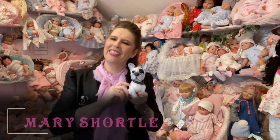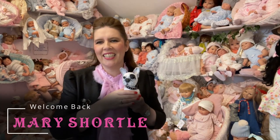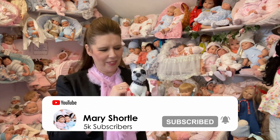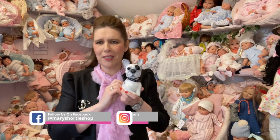Hi everyone and welcome back to this week's video. It's been an immensely exciting weekend receiving lots of super special new goodies which I'm going to share with you. We've had another delivery of our sweet puppies.